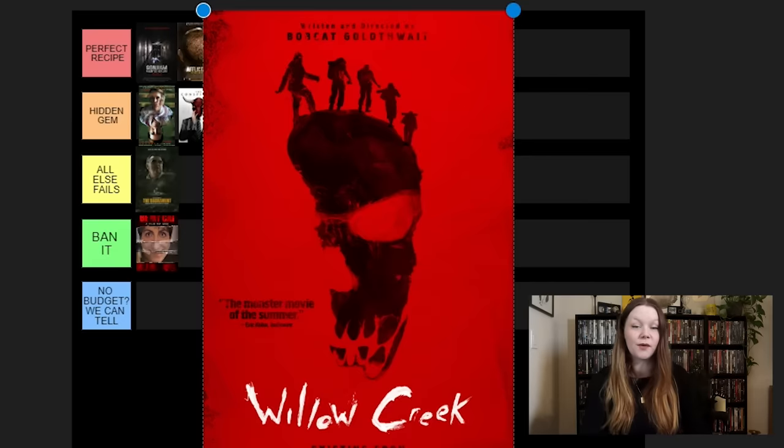Dashcam — this is the other one that annoys a lot of people, and that's fair, because the main character is obnoxious and horrible, and that ruins it for a lot of people. It didn't ruin it for me personally — I still really enjoy this movie a lot. I think it is absolutely a fun ride. The horror in it I think is really good and underrated. I'll put it in All Else Fails. I think it's great, but it's not perfect — it's not gonna be for everyone.